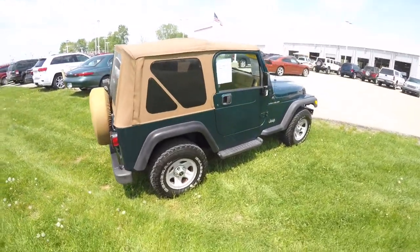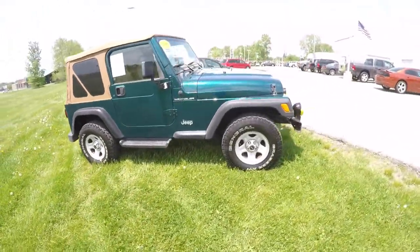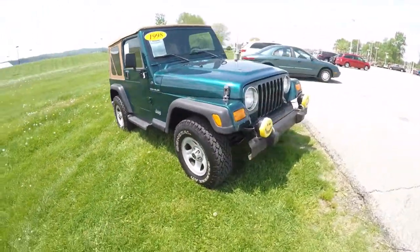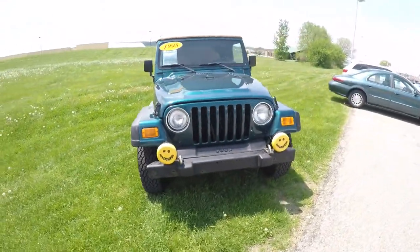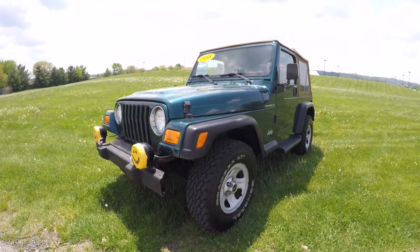Alright, this does conclude our quick walk-around look at this 1998 Jeep Wrangler SE. If you have any questions or would like to see this vehicle, please contact our showroom. One of our friendly sales staff would be more than happy to answer any questions you may have. And as always, thanks for watching.